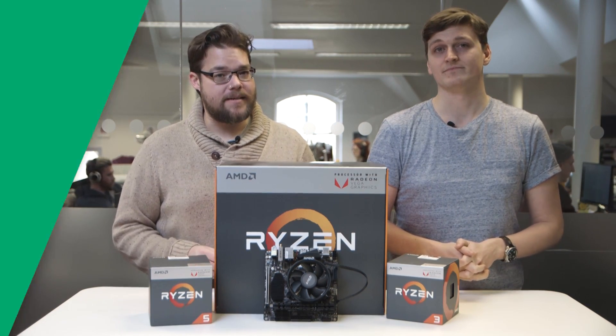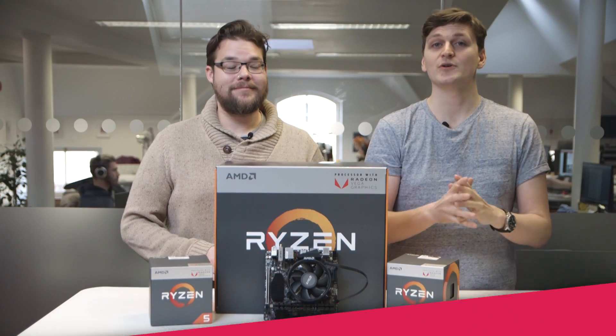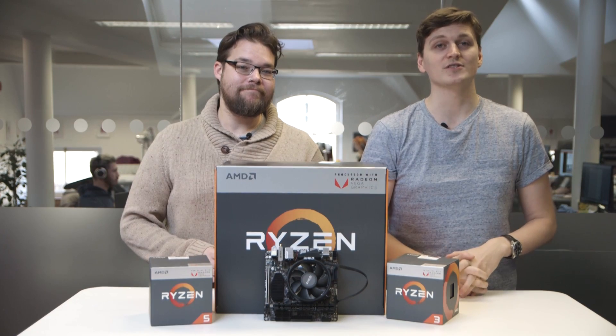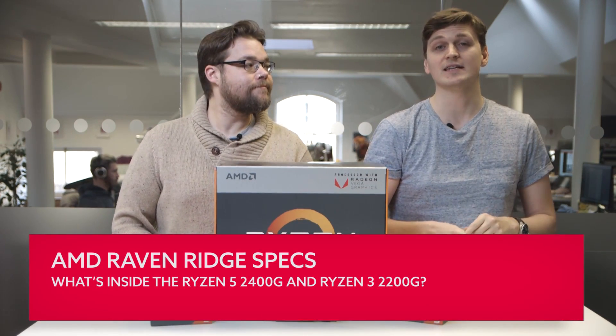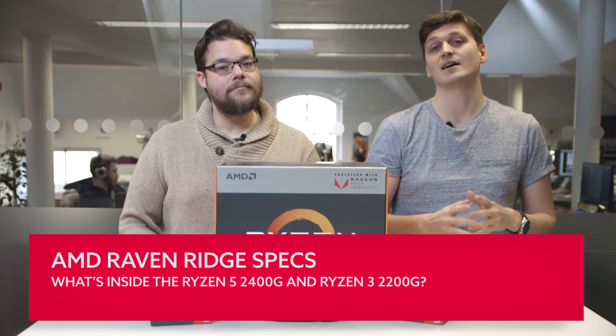So can they live up to that promise? There are two Raven Ridge APUs available at launch: the Ryzen 5 2400G that costs $169, and the Ryzen 3 2200G that costs $99.